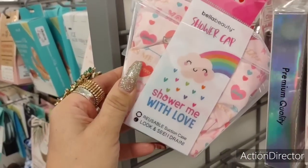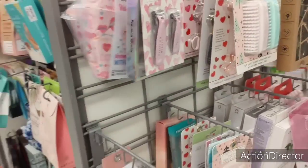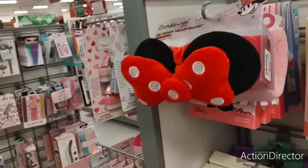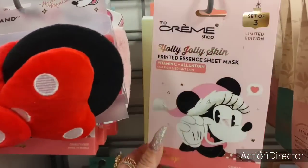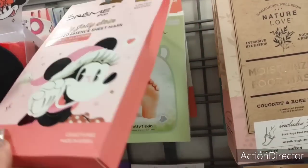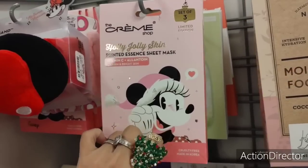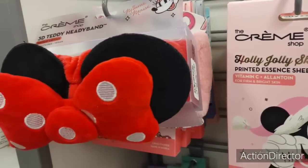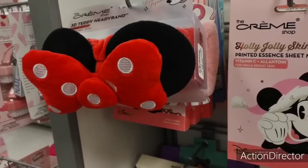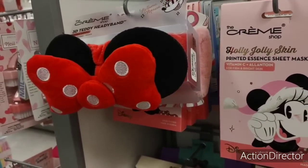Look at how cute that is. $3.99. They're moving Christmas — you guys can see from what I'm shooting. $7.99 — Holly Jolly Skin, a set of three. $4.99 — that's not bad. All right, I'm going to cut it and I hope you all enjoyed shopping here at TJ Maxx. As always, have a wonderful day, a wonderful evening, and thank you so much for taking the time to watch. I truly appreciate it. Thank you.